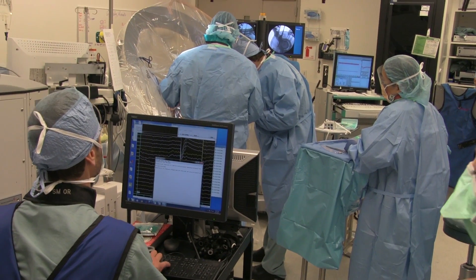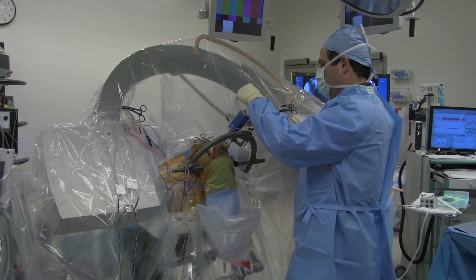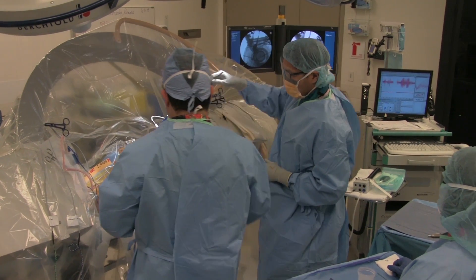Having the operating room as my laboratory really forces me to live two lives at once. My first responsibility is always to my patient and doing the right surgery for my patients.